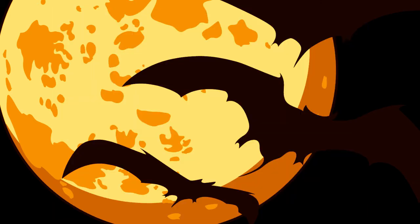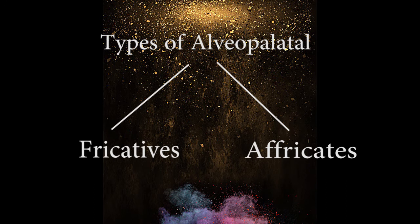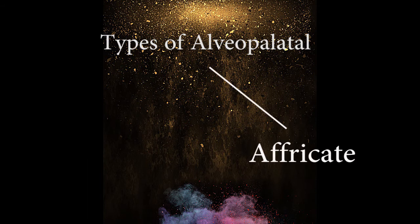The next one is the types of alveopalatal. The alveopalatal sounds consist of two types: the fricatives and the affricates. But in this video, I'll just explain the alveopalatal affricates.